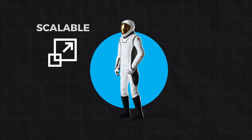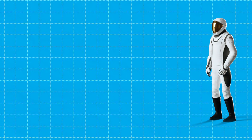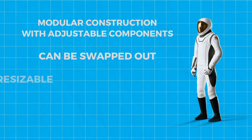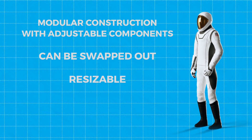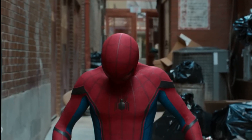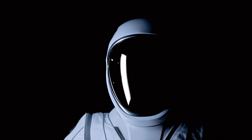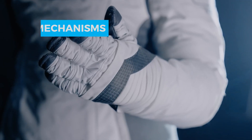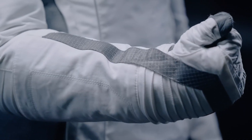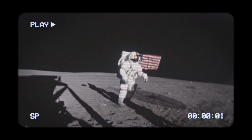The EVA suit is designed to be scalable, meaning it can be customized to fit astronauts of all shapes and sizes. It features a modular construction with adjustable components that can be swapped out or resized to suit different body types. The suit uses spiral zippers and advanced joint mechanisms that allow for flexible movement. Its joints are equipped with rotary bearings, which means astronauts can perform a wide range of movements without the usual stiffness of traditional suits.